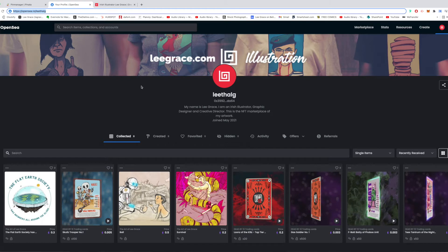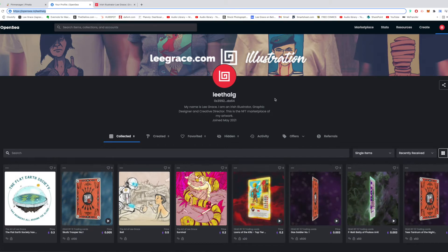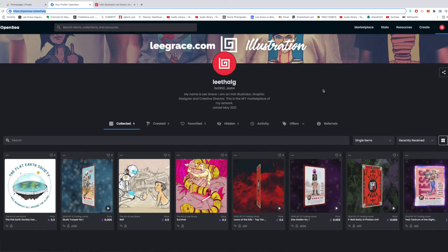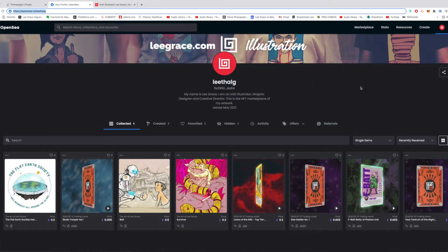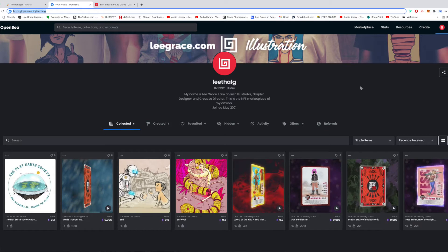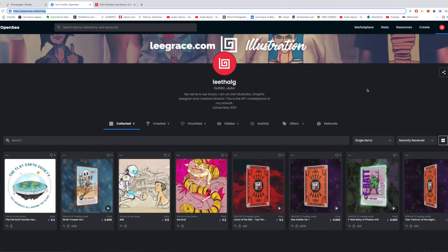What you can see now is my OpenSea account — this is kind of my mixed account between a couple of collections that I've got. In OpenSea you can create collections and have specific themes for whatever you want to put up there. You can put up various things like trading cards, single static artworks, and a variety of different items.